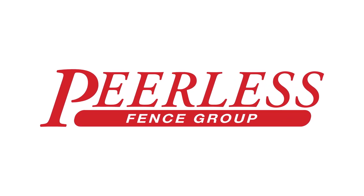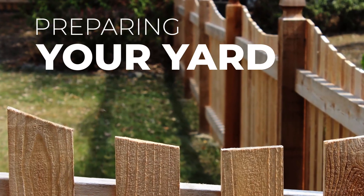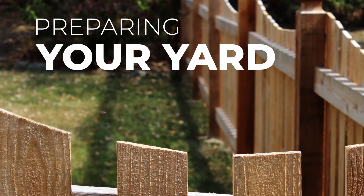Thank you for selecting the Peerless Fence Group. In this video, we'll discuss how you should prepare your yard for your new fence.